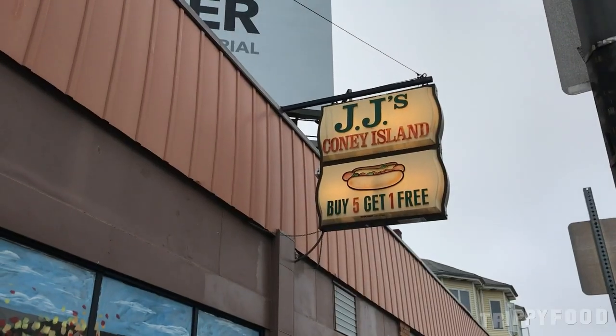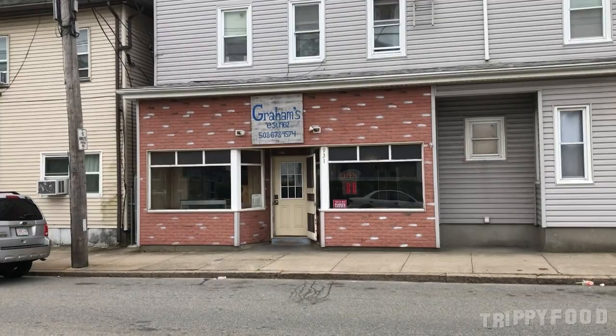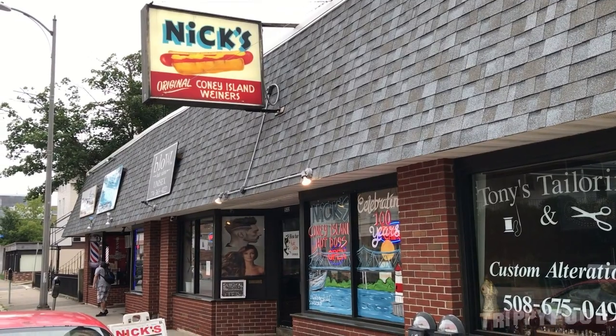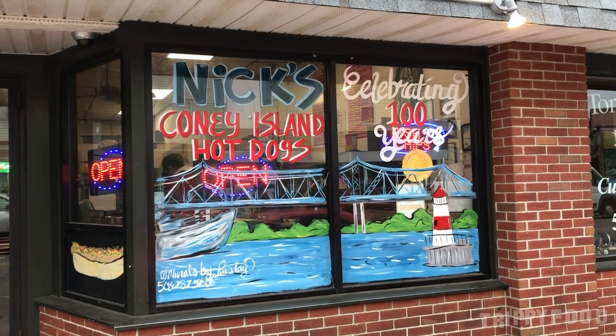So right now I am at JJ's Coney Island. They're all named Coney Island and they're more famous for their hot dogs, but they all do a cheese sandwich. We were gonna go to Graham's but Graham's was closed — they closed early. But we're here at JJ's and right across the street is Nick's. So there's three in close proximity that are probably popular for their cheese sandwich.